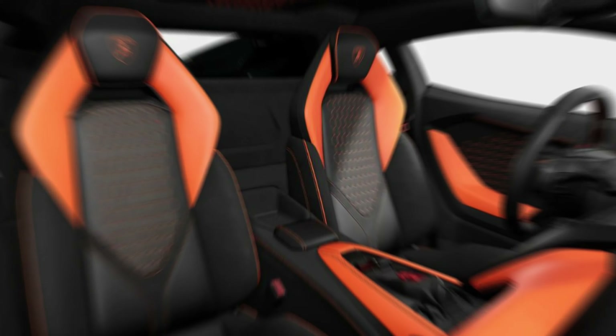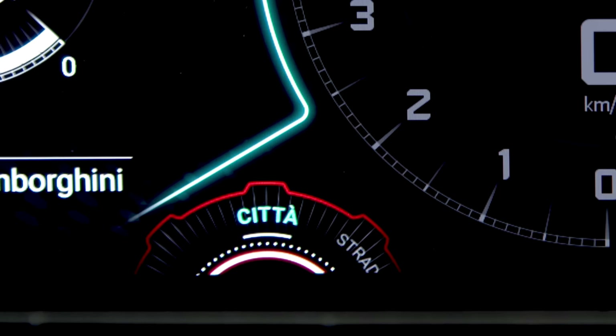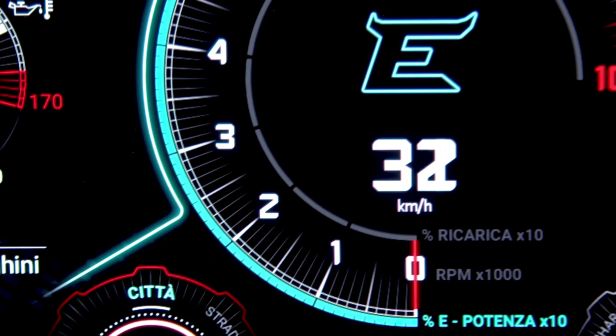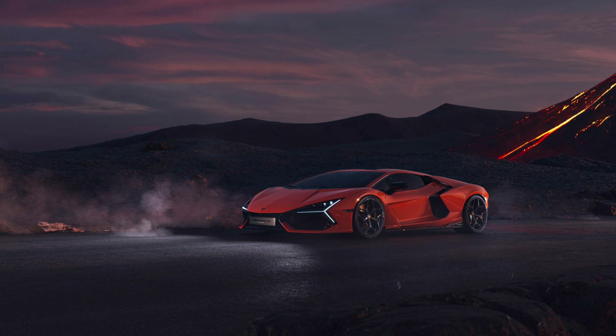For maximum comfort for the driver and passenger, it has a larger cabin, more headroom, and more elbow room. The Revuelto comes with a brand-new hybrid driving mode called Città, which is Italian for City. This driving mode lowers the car's power for everyday use and added comfort in urban areas.